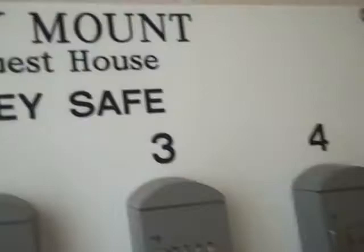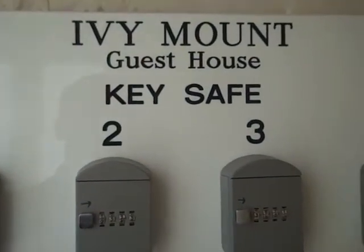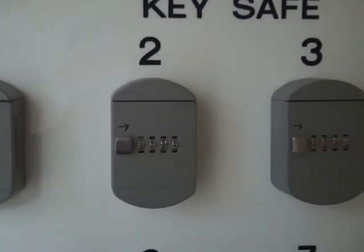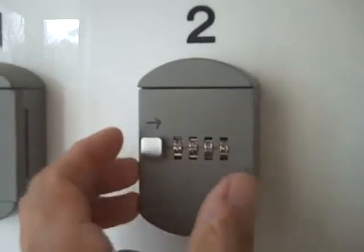But if not, and you've arranged a key safe, what you do is ring us up beforehand — if you were arriving late, or you didn't know what time you were arriving. We'd give you a code, you put your code in here, open the door, and your keys would be in there.